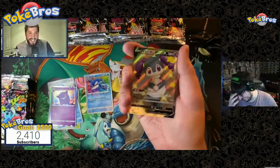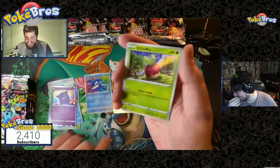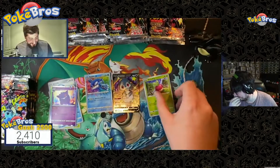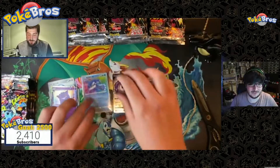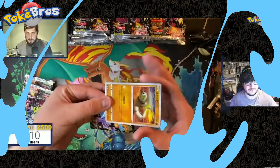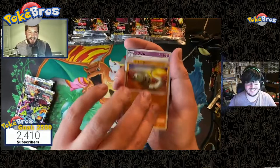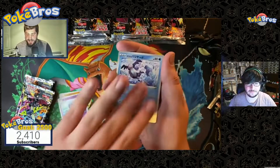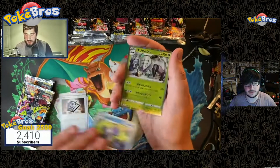Oh, that's the last shiny indie — wow, and an Applin reverse holo there as well! What's going on with these packs? The thing is, we're acting surprised but this is what happens when you open Shiny Star V. This is a happy, positive place in this chat — absolutely positive vibes, as Break and Nate would say. Send out those positive vibes — we're believing we're going to get something awesome here.